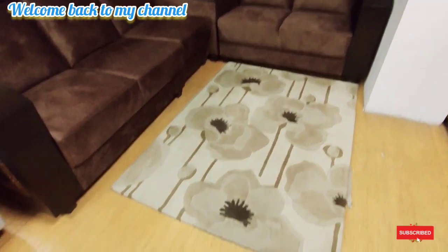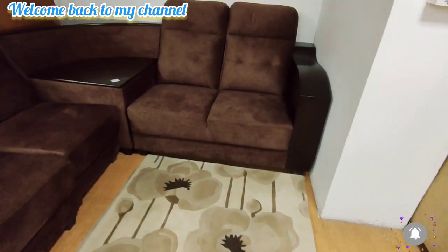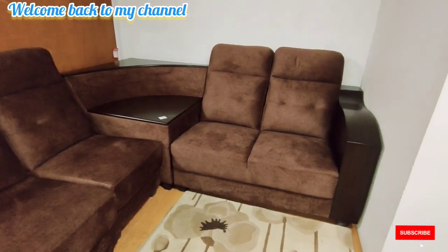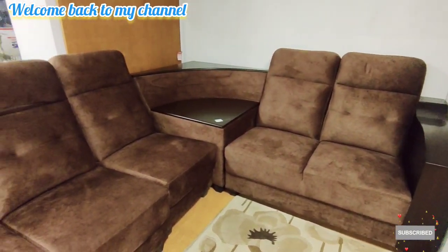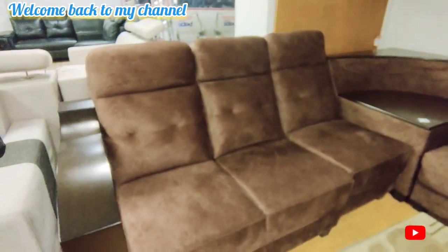Welcome back to my channel. Today we are looking at Salam Smart Furniture sofa collections. If you are new here, subscribe to the channel and click the bell icon.